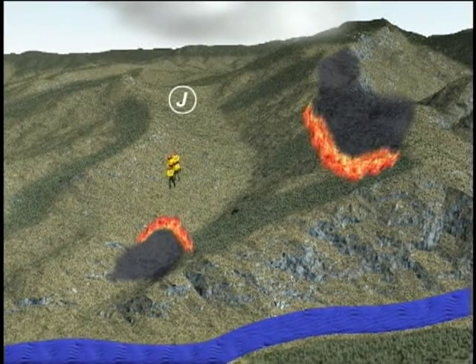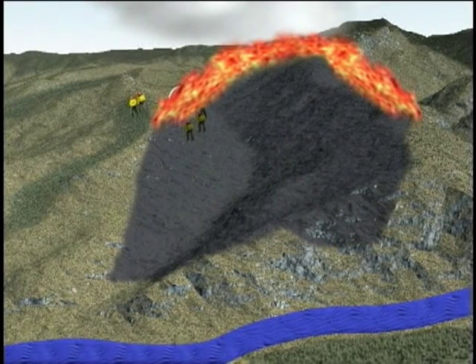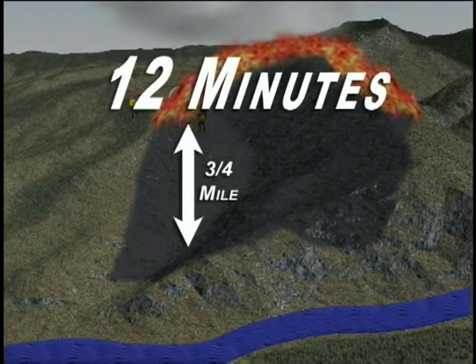One man survived by firing out a grassy opening and taking refuge in the black. Two others were able to scramble to a rock outcrop on the ridge and survive. Twelve jumpers died on the slope. Elapsed time from arrival at the landing zone to the accident was about one hour 45 minutes. Approximately 12 minutes passed between the start of the fire's run up the gulch and the time the smokejumpers were overrun.